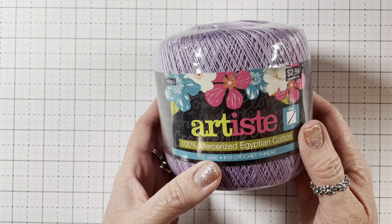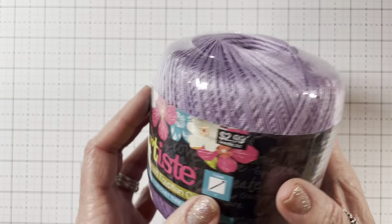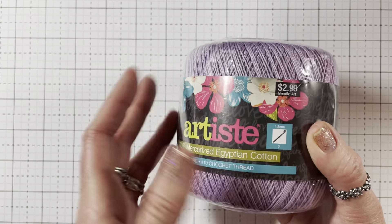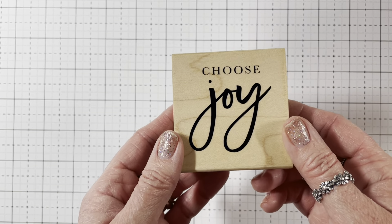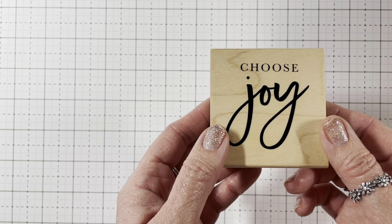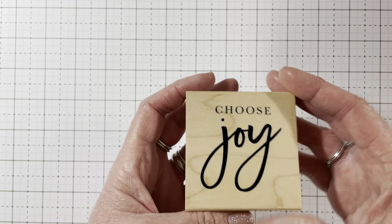And then I got some of this crochet thread that I like to use on my cards or on tags. I got it in Orchid — I didn't have this color yet — and they were on sale. It was $2.99 and they were 30% off. I thought it would be perfect for spring and summer. And then this was on sale for either 40% or 50% off — it says 'Choose Joy,' I loved that, and it was $6.99 with the discount.